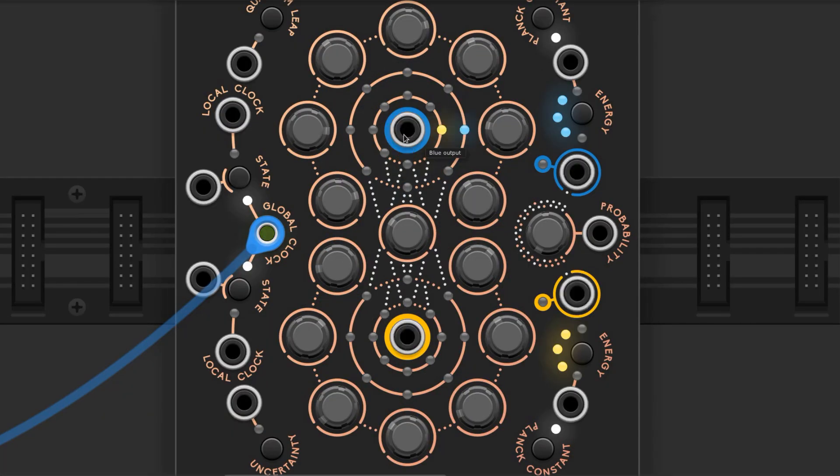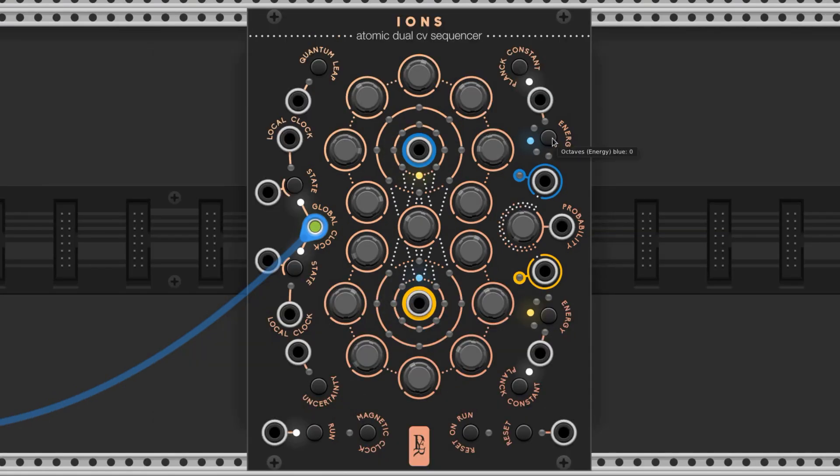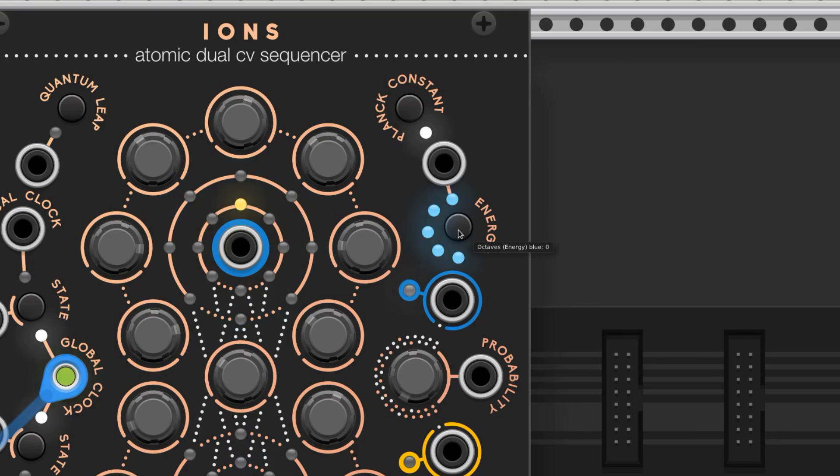These outputs in the middle of the sequence are the control voltage outputs. These output a variable voltage based on the settings of these knobs. The range of the control voltage knobs is set by the button labeled Energy — one light is the smallest range, and all lit is the largest.